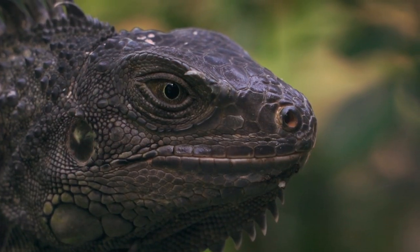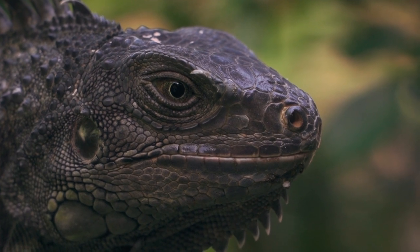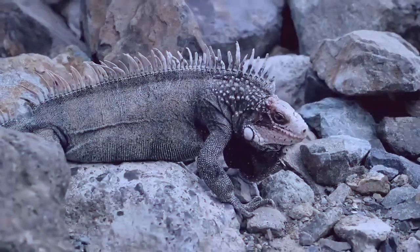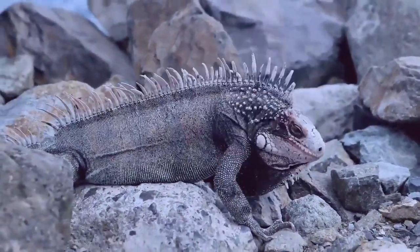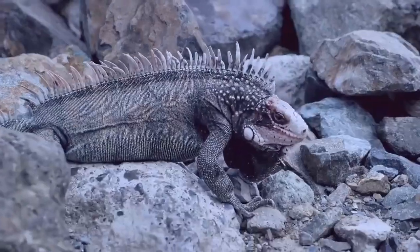The sandfish lizard is a master of burrowing through sand, with its unique adaptations allowing it to move quickly through loose particles without sinking. The lizard's flattened body and specialized scales allow it to swim through sand as if it were water, making it an efficient and effective burrower.